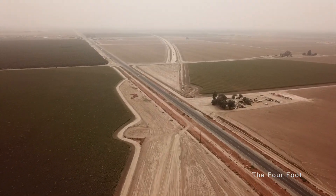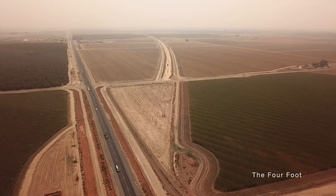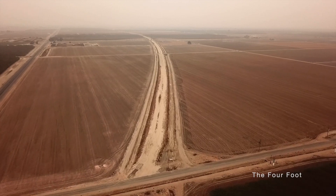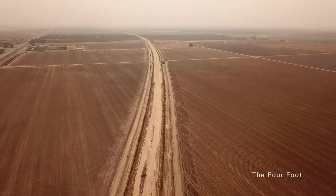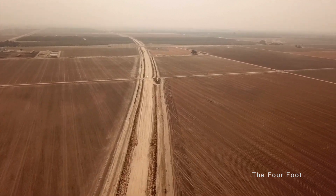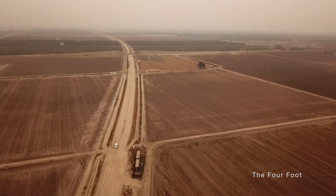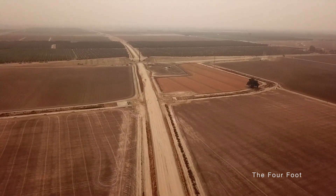And here again we'll cross Highway 43. Here you can see a canal crossing that's actually complete.